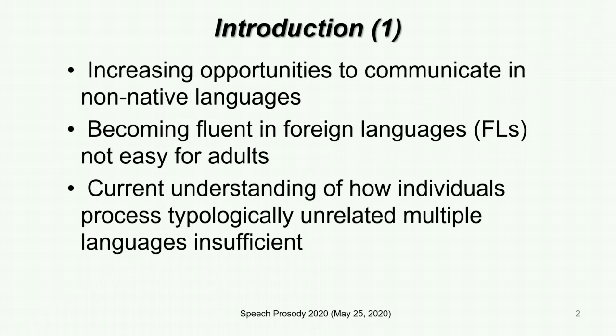Although our movements are a bit restricted at the moment and we need to present virtually rather than physically for now, opportunities to communicate in non-native languages are likely to increase. At the same time, we all know that becoming fluent in foreign languages is not easy, especially for adults. We believe that current understanding of how individuals process typologically unrelated multiple languages is insufficient and we would like to try to fill this gap.